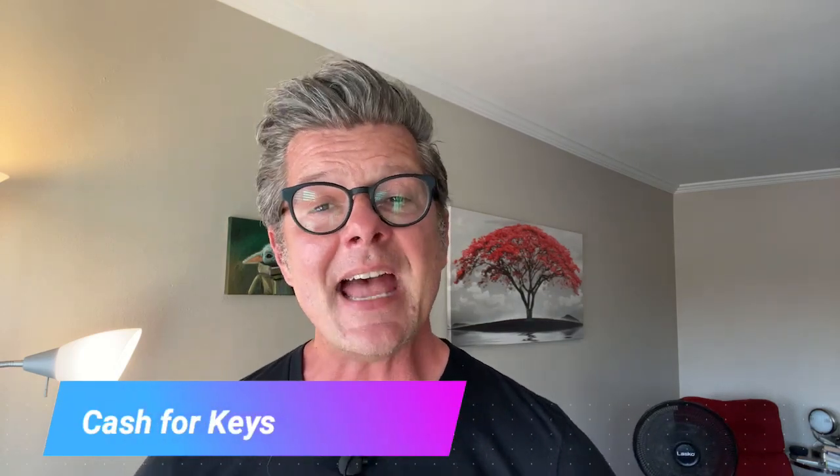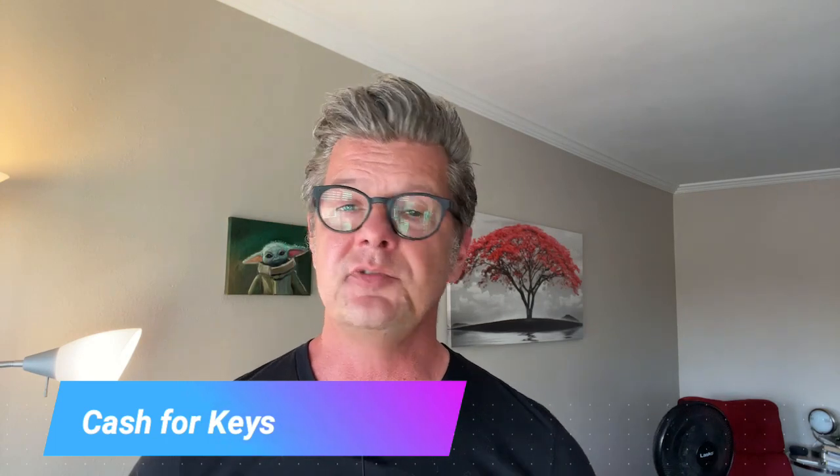Today we are diving into a topic that's crucial for homeowners facing foreclosure, and that is cash for keys. Now if you are facing foreclosure you are going to want to watch this video. I'm Chris Spade with Ella Williams Realty, and I make these videos to help you make sense of the real estate market.